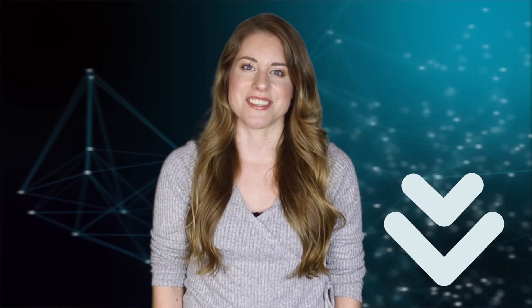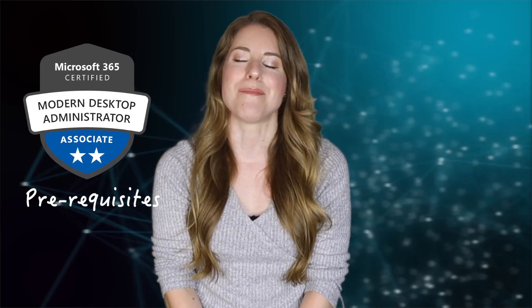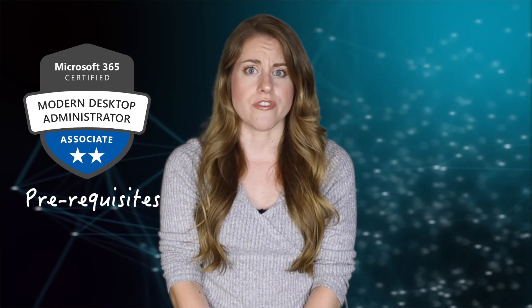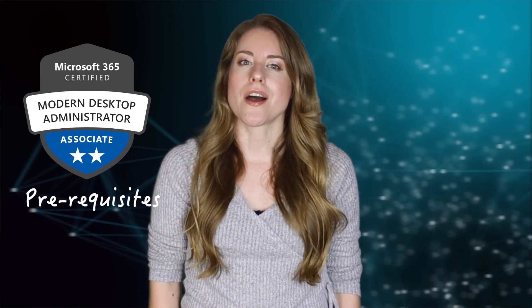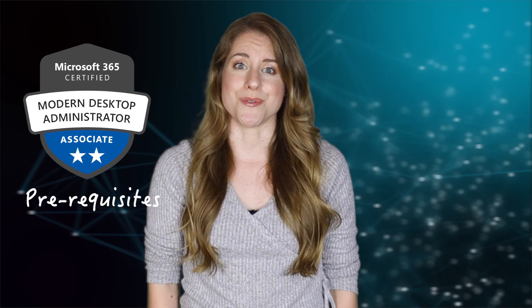For a more complete curriculum, download the latest Microsoft 365 Certified Modern Desktop Administrator Associate objectives located in the description area under this video. There are no prerequisites for this certification, but having a basic understanding of IT concepts, Windows, and Microsoft tools will be helpful.